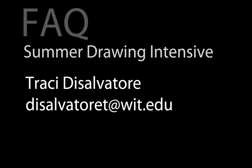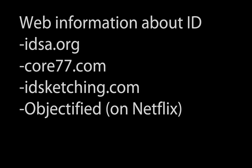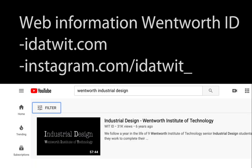Tracy is the academic coordinator for industrial design and will be really helpful answering your questions. The salary of our graduates in their first year out of school is $52,000. If you want more information about industrial design or our Wentworth program, there are websites you can look at to find out more. We also have a video done by a student on YouTube — search "Wentworth industrial design" and a student film by Nick Dunleavy will come up.